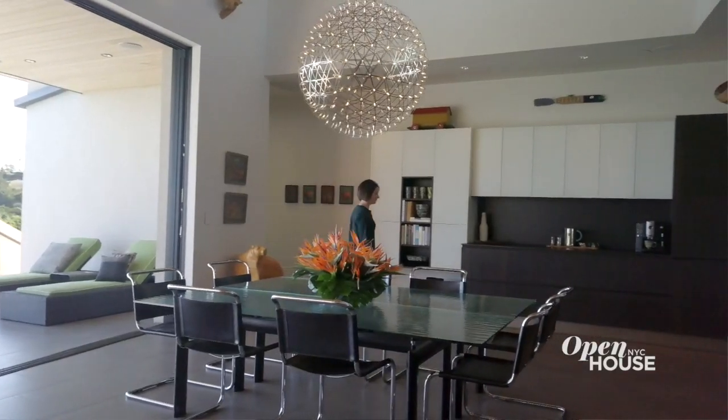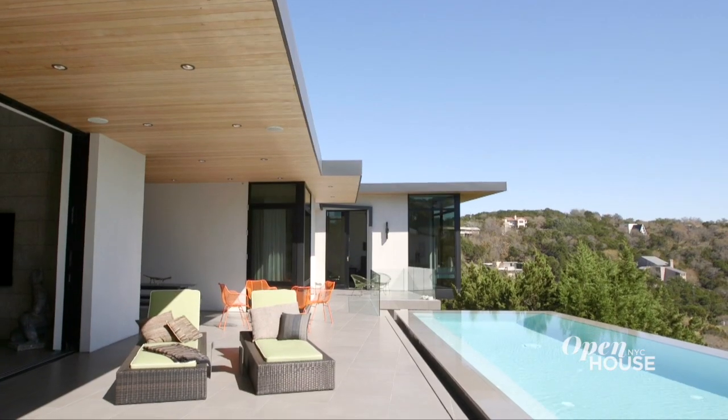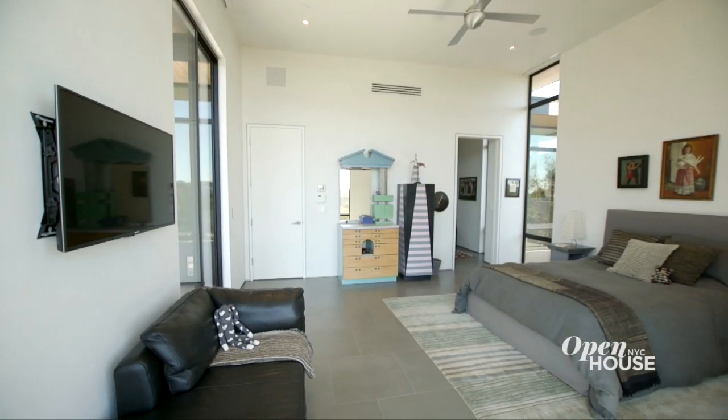Thank you so much for joining me here at the Bevel House today. I really enjoyed showing you around. And every time I come up here, it's just so inspiring and peaceful. It's so beautiful out, I think I might need to work by the pool for the rest of the day. I'll see ya.